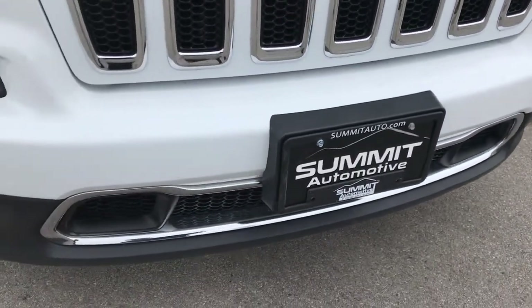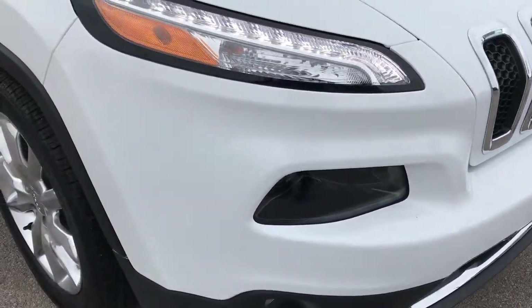No dents, no dings, no scuffs, no cracks on that front bumper. Very, very clean.